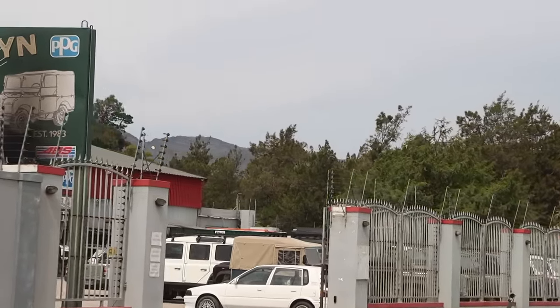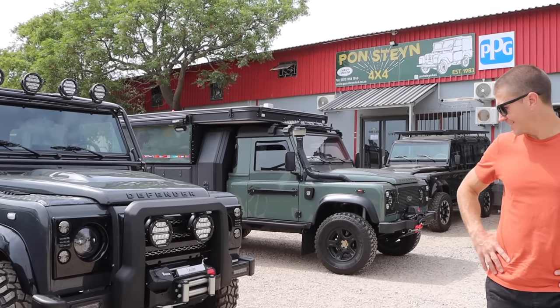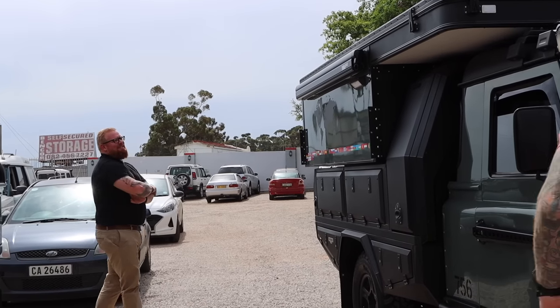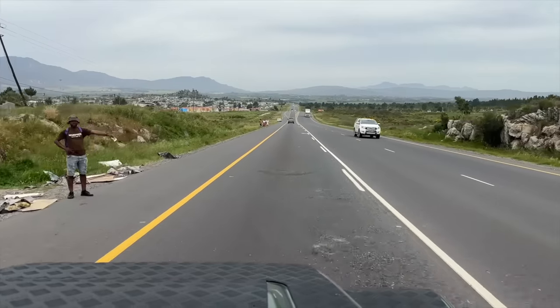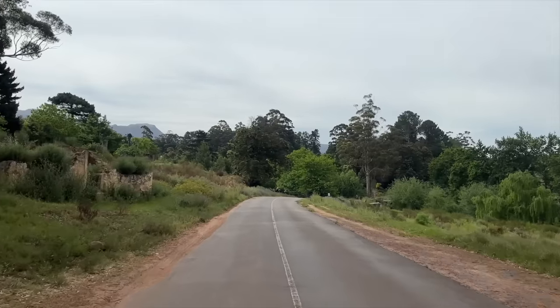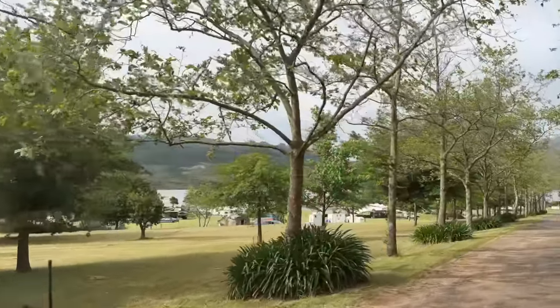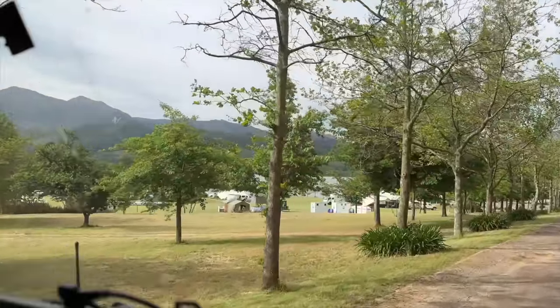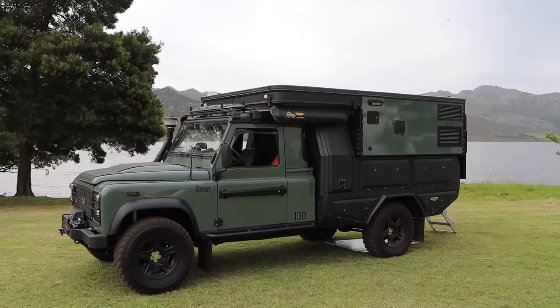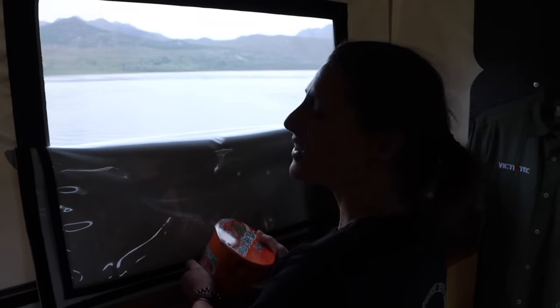On the way, we decided to stop at Pondstain Motors to see our friends and to show them the new Grizzly and Bear. We literally put the camper on for the very first time last night — everyone was still a little bit on edge. Did you know it was a lake? No, I saw it on the map but I didn't realise it was exactly right on it. It's a nice view.